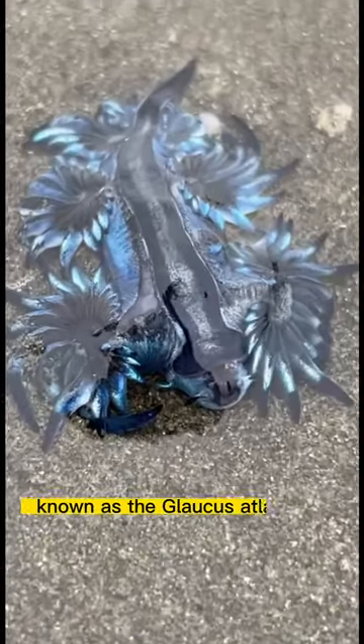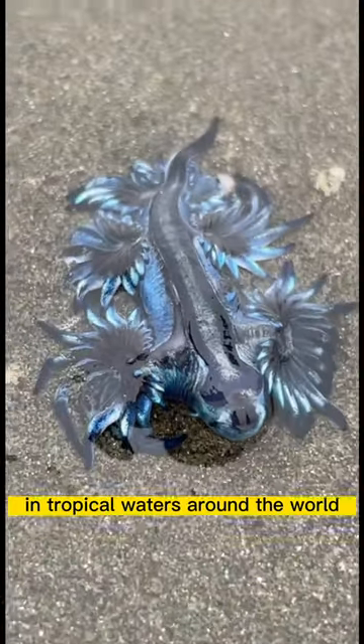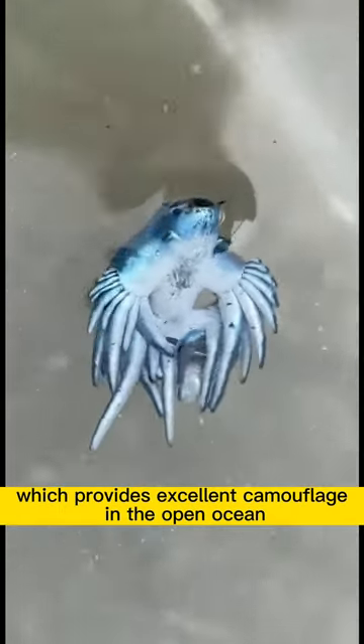This cute little blue sea dragon, known as the Glaucus Atlanticus, is a species of small pelagic sea slug that can be found in temperate and tropical waters around the world. It is known for its distinctive blue and silver coloring, which provides excellent camouflage in the open ocean.